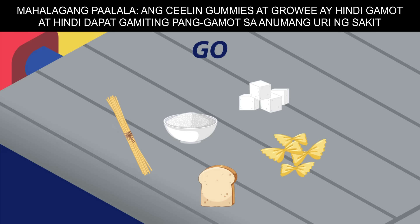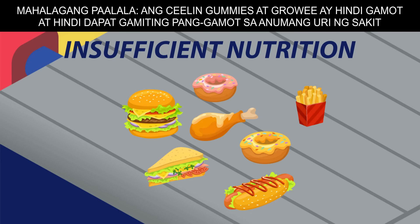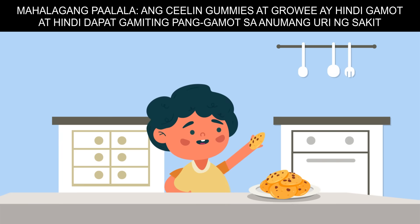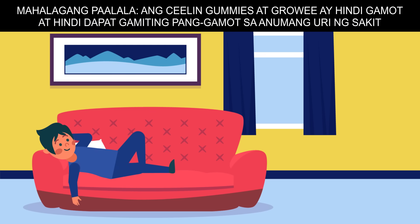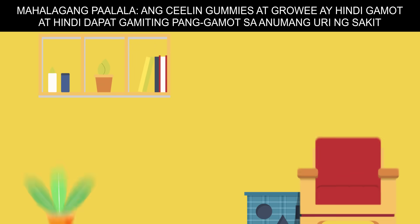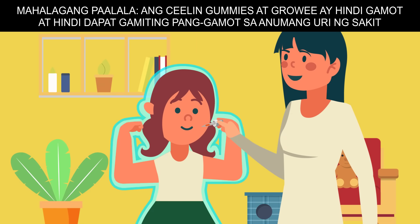The food that we eat helps us go, grow, and glow. However, not all available food options are healthy. Lifestyle choices also impact health, making it difficult to stay healthy and strong and functioning at your best. That is why taking vitamins regularly might be able to help us stay on track.